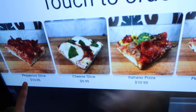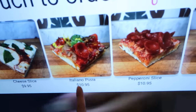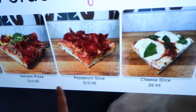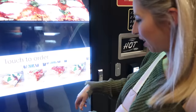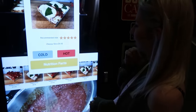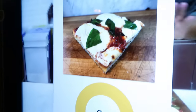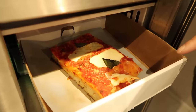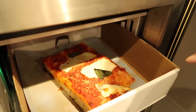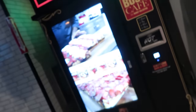We've got a pepperoni slice at $10.95, cheese at $9.95, and an Italiano pizza at $10.95 — so three different types. It's definitely hot; I don't think we want it cold. It takes a little over three minutes to heat up the pizza. My $10 cheese pizza has two tiny slices of basil and the cheese looks a little off.